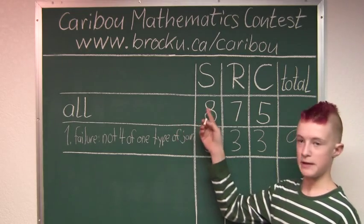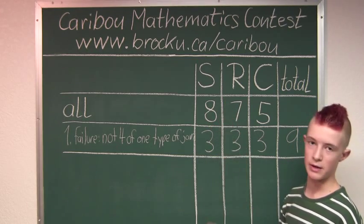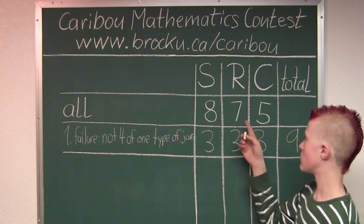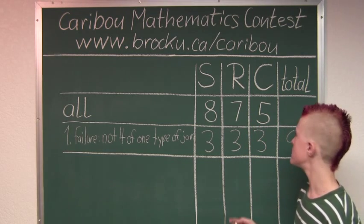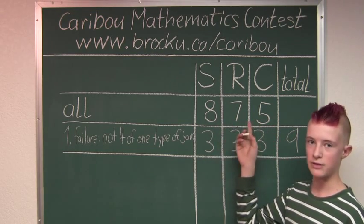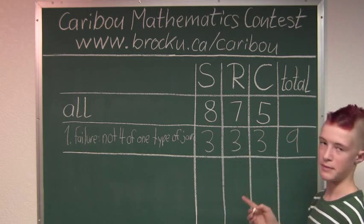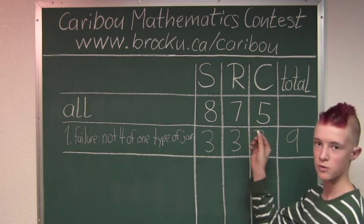So up here we have the total number of jars: strawberry is 8, raspberry is 7, and cherry is 5. So we add them up: 8 plus 7 plus 5 is 20. So the total number of jars on the shelf are 20.